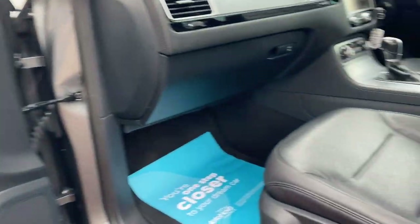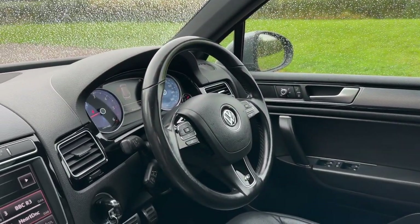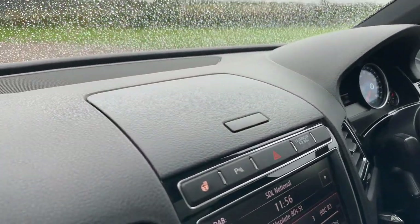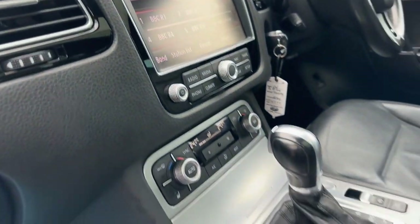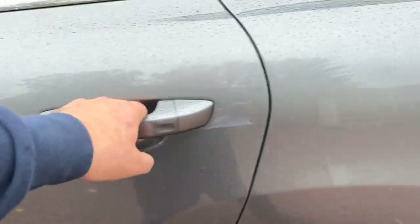Super clean as you'd expect on an R-Line. Panoramic sunroof that tilts, slides, and has a sunshade. Multi-function steering wheel with cruise control and paddle shift for the gearbox. Heated steering wheel, heated seats, sat-nav, Bluetooth, and DAB radio.